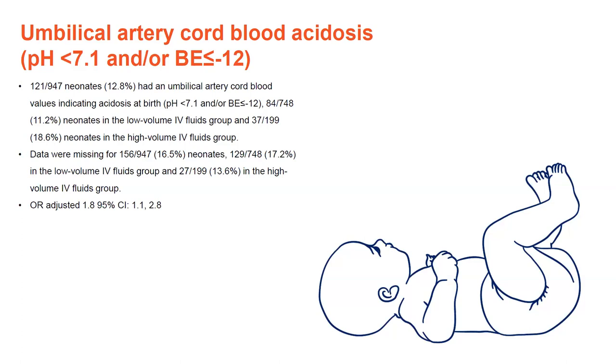We also found a positive association for umbilical artery cord blood acidosis. Data was missing for 156 of the 947 neonates in the neonatal analysis. But 121 of the 947 neonates, or 12.8%, did have umbilical artery cord blood values indicating acidosis at birth. This was statistically significant with an adjusted odds ratio of 1.8, suggesting greater likelihood of cord blood acidosis in the high IV fluids group. Admittedly, there could be different reasons for this finding, such as fetal distress that we couldn't capture in this study. However, we know from other areas of research that acidosis is a recognised risk from infusing large amounts of crystalloid solutions — and acidosis is one of the things that affects myometrial contractility.